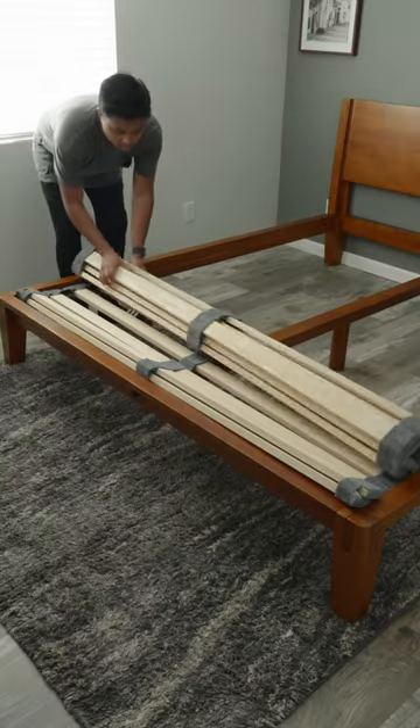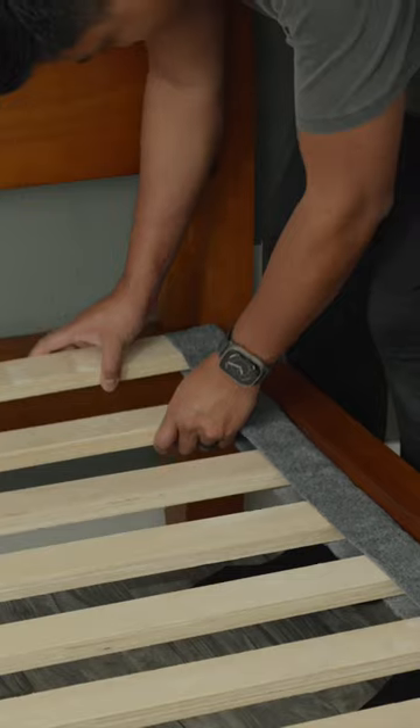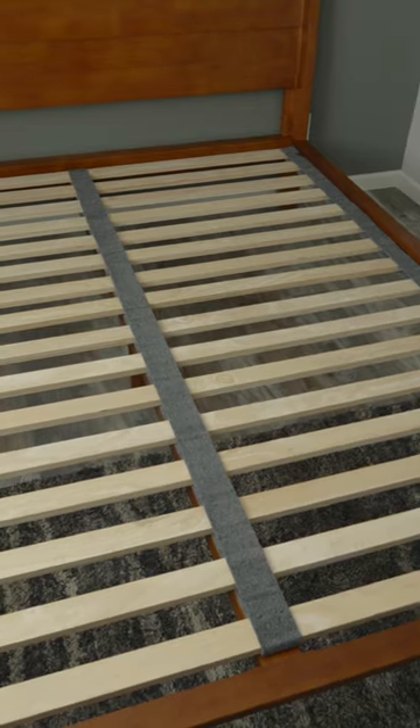We chose the one with the headboard and we got it in walnut, which is just stunning. This upgrade alone makes this bedroom look a hundred times better. It's a great centerpiece for our bedroom, but now we need a new mattress.